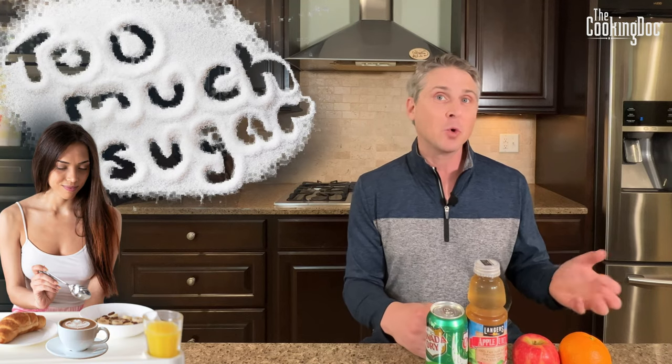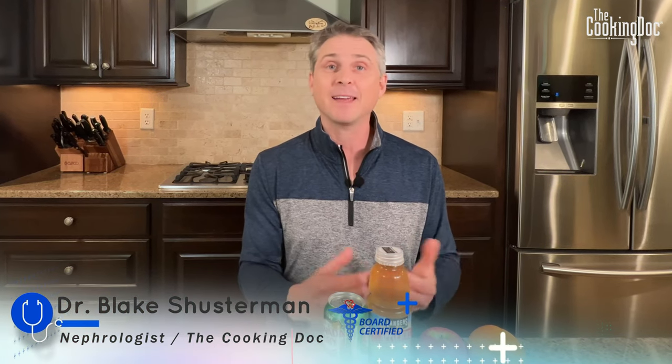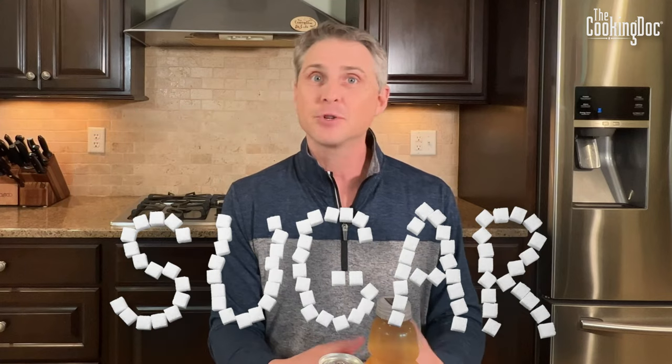From the time we wake up in the morning to the time we go to sleep at night, we get too much sugar, and too much sugar can lead to a whole host of health problems. By understanding what you're putting into your body you can make a big difference in your health. I'm Dr. Blake Schusterman, a board-certified kidney doctor and also the Cooking Doc. Each week I try to give you one tool or one piece of information to better your health, and today we're talking about sugar.